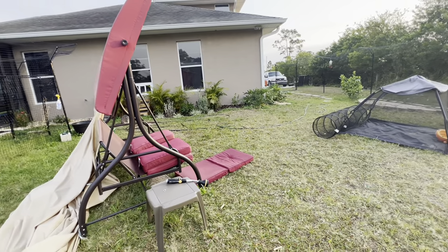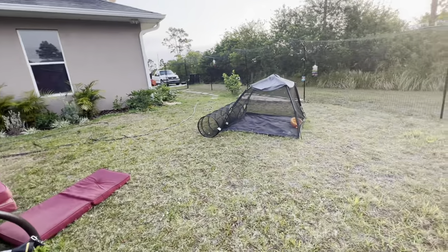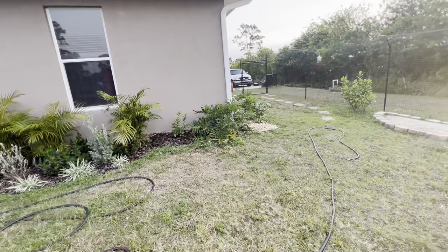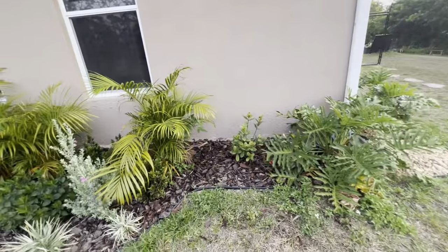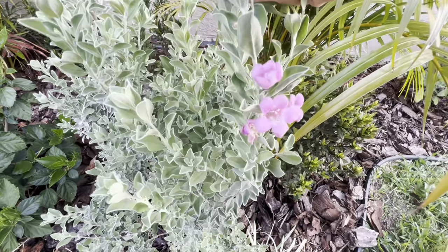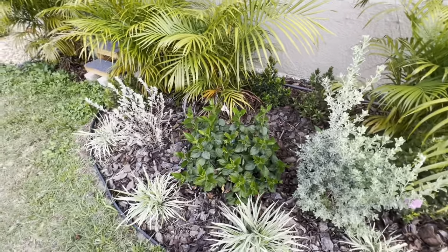Maybe I'll show you the patio — even though we haven't really done anything different, I'll show you the plants. It looks like we got a couple yellow leaves on the philodendron. The Texas sage is doing really good — look at the beautiful purple flowers on it. The front ones are not doing that.